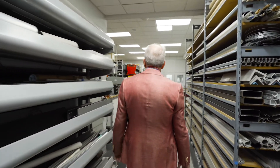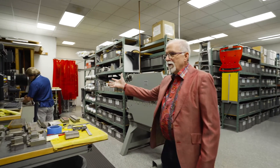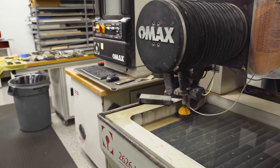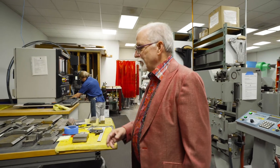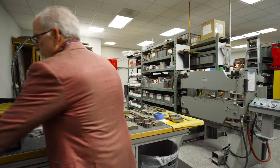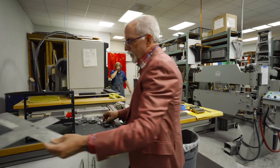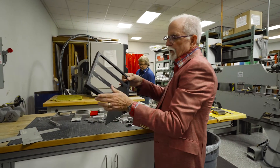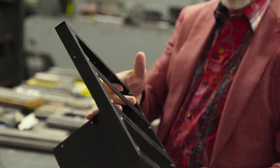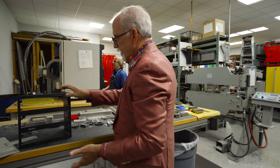Now we're entering our materials warehouse. In the warehouse we have our water jet, which is one of the great inventions of the late 20th century. It will cut anything with a stream of water with abrasive in it. We do all of our sheet metal work on it — we'll machine a flat pattern and then fold it up into the eventual shape it needs to be. In the past we'd have to send this out to a sheet metal shop and wait days or weeks; now we can get parts overnight.